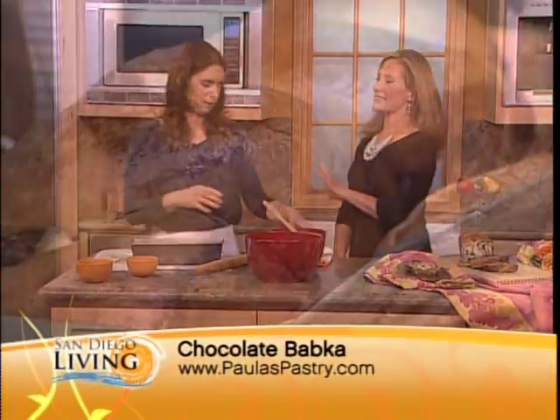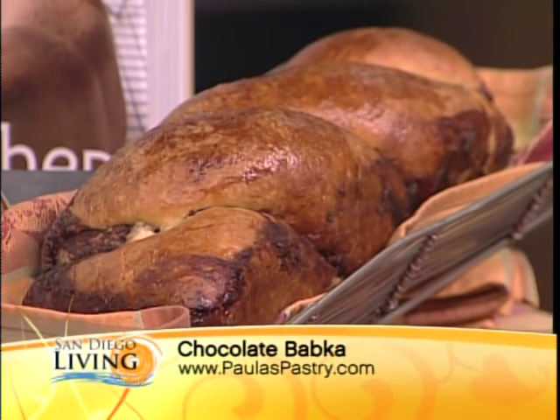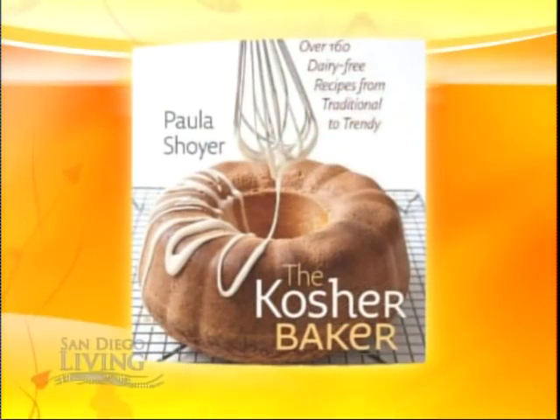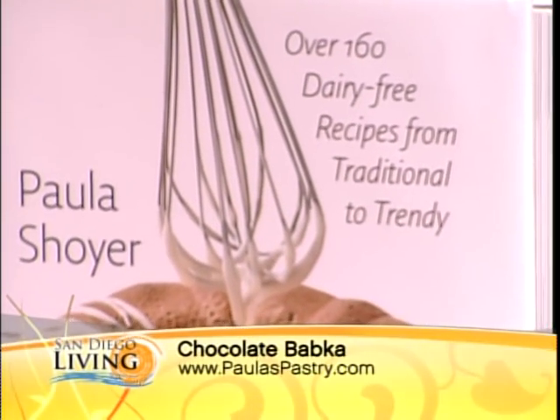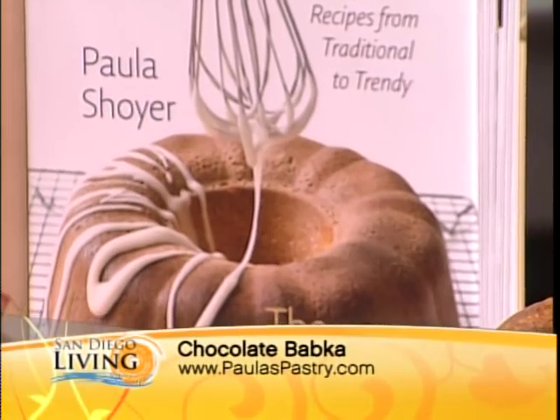The Kosher Baker is out now — bookstores, Amazon — five years in the making. You had the dream, the vision, but you had four kids to raise. Yeah, it was hard. Initially I didn't look for a publisher because I didn't want a deadline because my kids were so young. I waited to look for a publisher, which isn't always so easy during a recession. But eventually my university, Brandeis, published the book and did a fabulous job — beautiful pictures, local photographer. It came out more beautiful than I ever imagined.